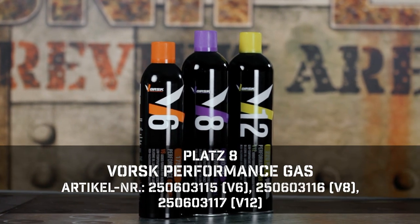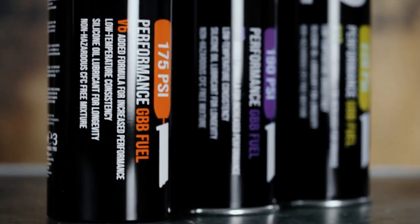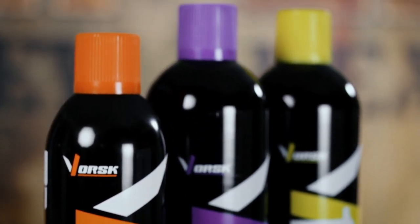In 8th place we have the new Warsk Gars. As a little enthusiast, I have found my way to go with the Warsk Gars. You ask why? Look at the variants: V6, V8, V12.